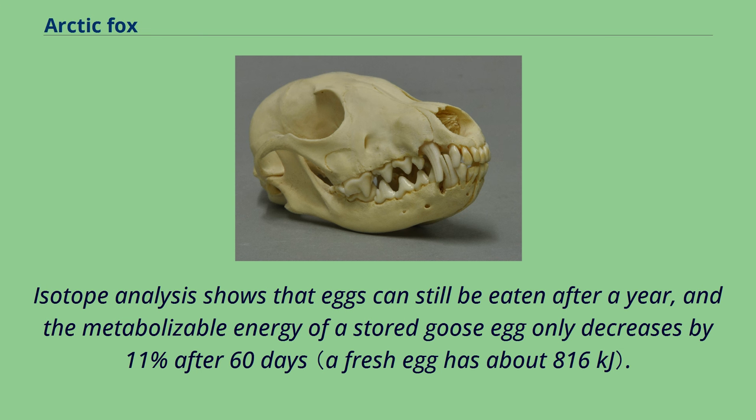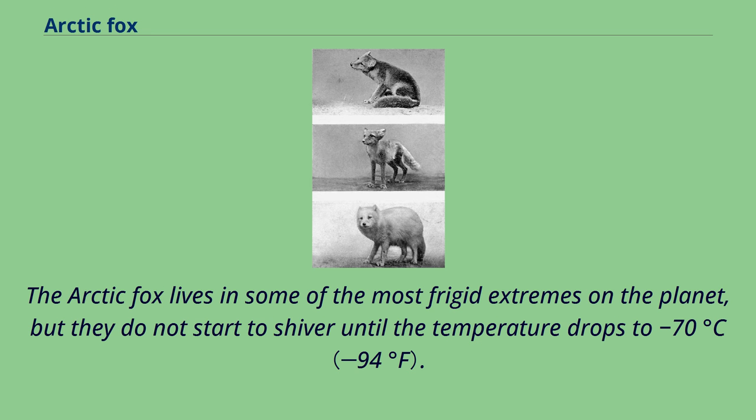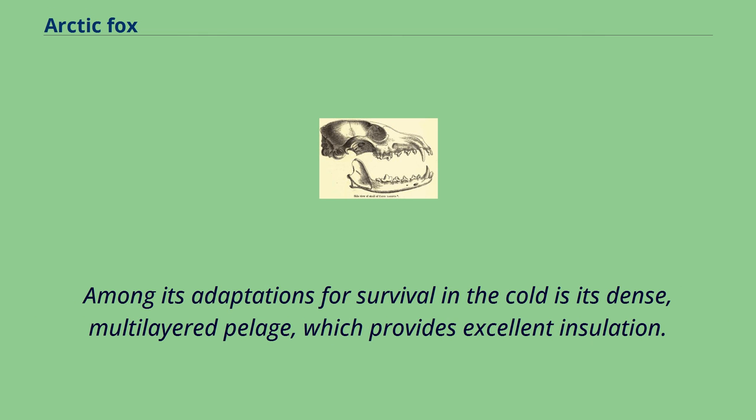Researchers have also noted that some eggs stored in the summer are accessed later the following spring prior to reproduction. The arctic fox lives in some of the most frigid extremes on the planet, but they do not start to shiver until the temperature drops to minus 70 degrees Celsius. Among its adaptations for survival in the cold is its dense, multi-layered pelage, which provides excellent insulation. Additionally, the arctic fox is the only canid whose footpads are covered in fur.